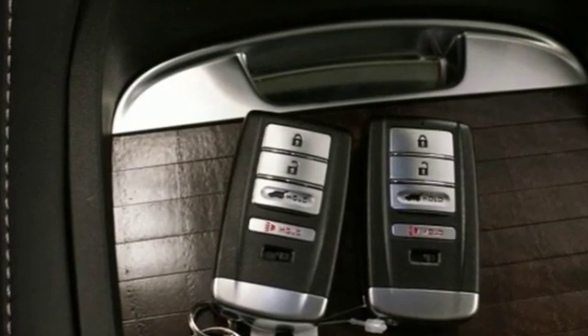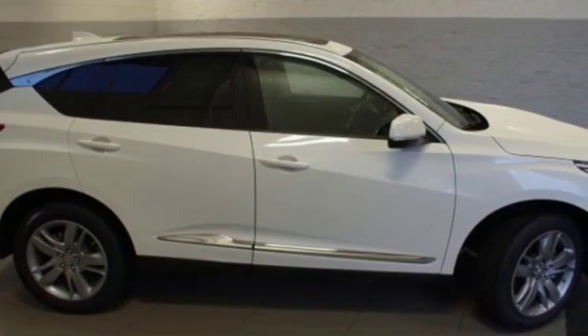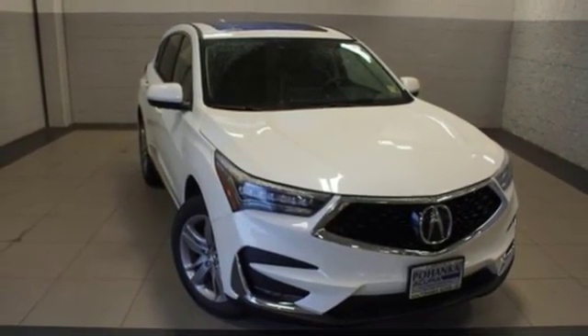Despite the increase in power and cylinder count, the new RDX is more fuel efficient than before. At Acura, we manufacture exhilaration so you don't have to. Take it for a test drive today.